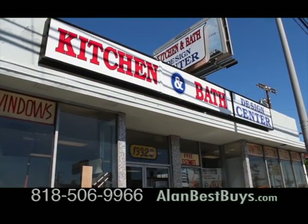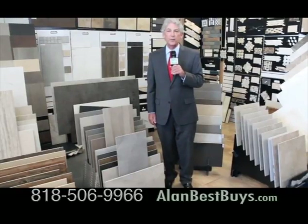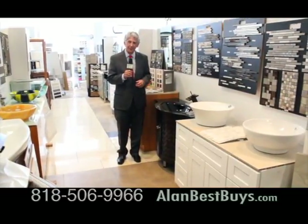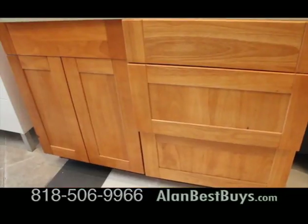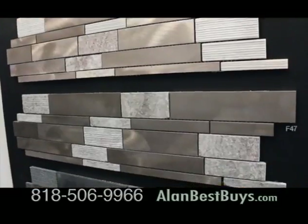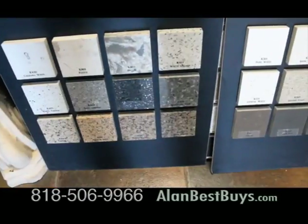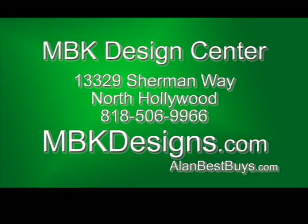Now at the MBK Design Center on Sherman Way in North Hollywood, special prices on designer porcelain tile. This grouping is only $2 a square foot. The MBK Design Center is famous for its bathroom vanities. This is the new white shaker design for bathroom vanities or kitchen cabinets. Here's the new honey shaker design. And look at the new designs for backsplashes for bathrooms and for kitchens. There are also new backsplash designs in clear glass. You can also get quartz stone countertops for kitchens and bathrooms.